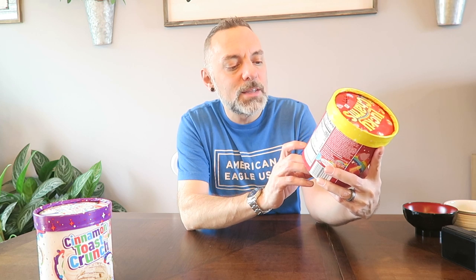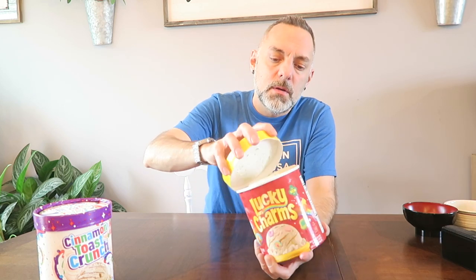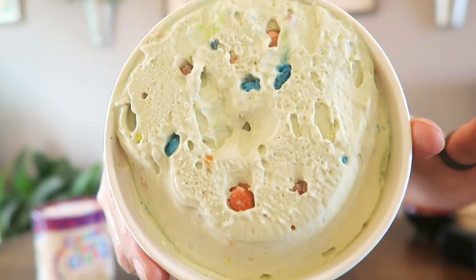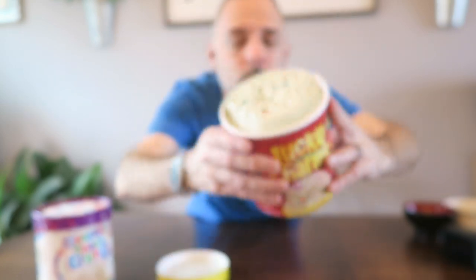The Lucky Charms is described as a vanilla frozen dairy dessert with a cereal swirl and Lucky Charms marshmallows — so it has a cereal swirl through it and the Lucky Charms marshmallows inside. Let me open it up. It's kind of melting already since I've had it out for a minute. This is what it looks like when I open the package — you can see the marshmallow pieces in there. I don't really see a swirl yet, let me scoop some out.